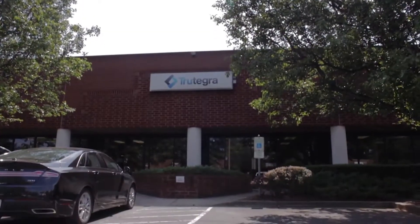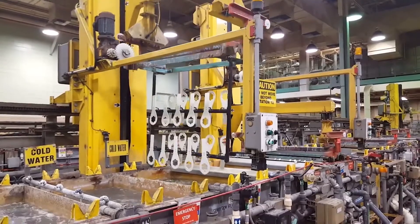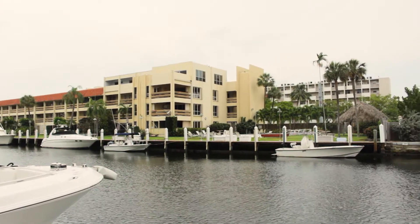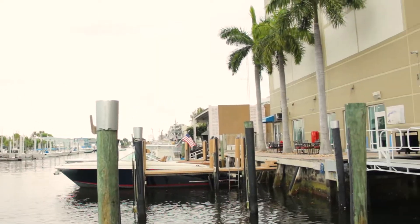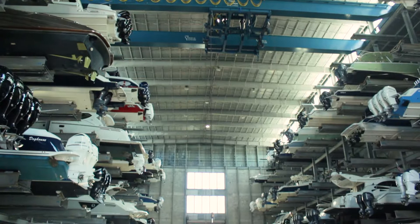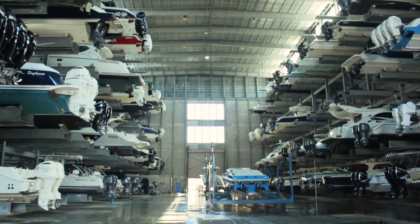Trutegra creates sophisticated crane control solutions for demanding applications, from plating lines to steel mills to seaports. This video describes a control system upgrade that was developed for the Port Marina, Fort Lauderdale's only fully computerized dry stack boat storage facility. Trutegra is proud to offer this complex control system as a standard offering.